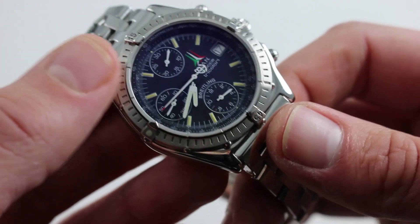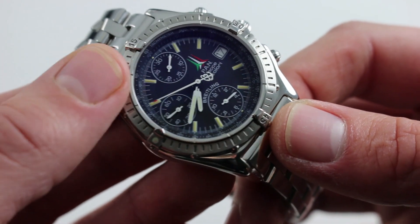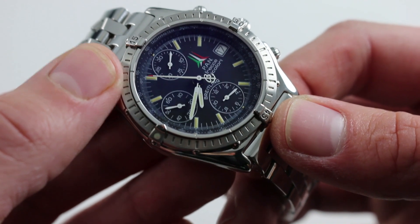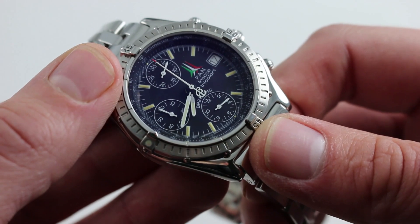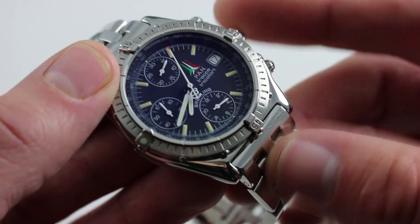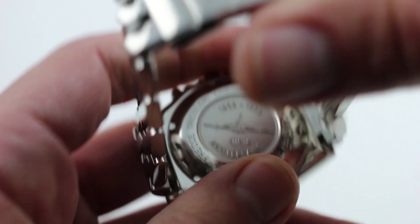Bulletproof. The caliber is based on the Valjoux 7750 — a tri-register chronograph, very efficient, unidirectional automatic winding, 42-hour power reserve, 25 jewels. It features hacking seconds, so pull the crown and it stops the balance, allowing you to synchronize precisely to a known accurate reference time. It also has a quick-set function for the date so you can rapidly correct it, and it beats at a modern 4 Hz, or 28,800 vibrations per hour.